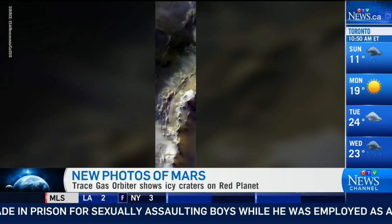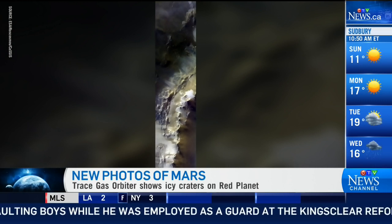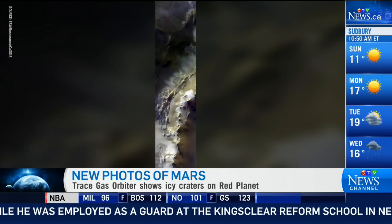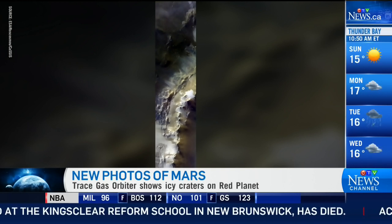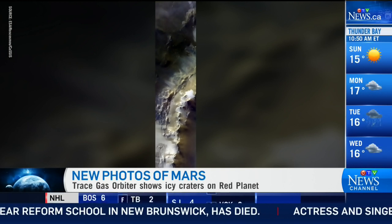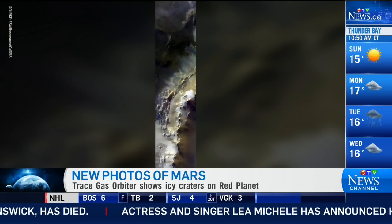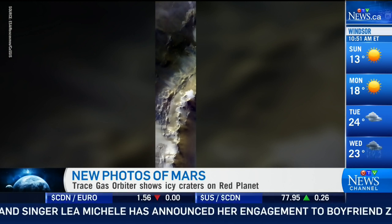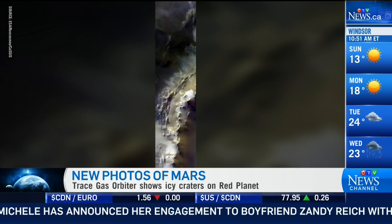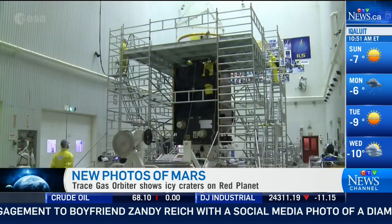We had a variety of pictures showing viewers just a moment ago, and we're back to this picture again that I just can't make heads or tails of. It looks like the edge of a rusty tin can, to be honest with you. Andrew, is this one of the pictures? A moment ago we were also looking at the assembly of this spacecraft — this Trace Gas Orbiter. What can you tell us about the assembly of it?